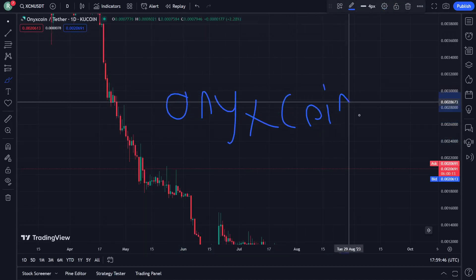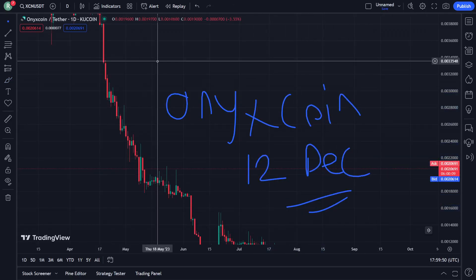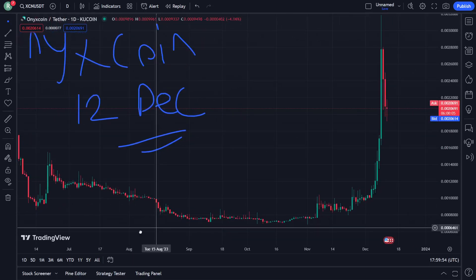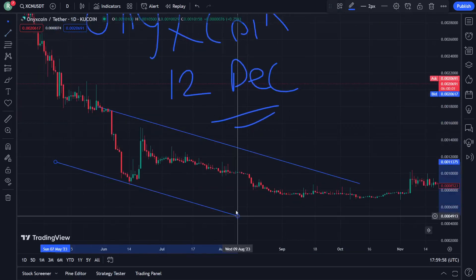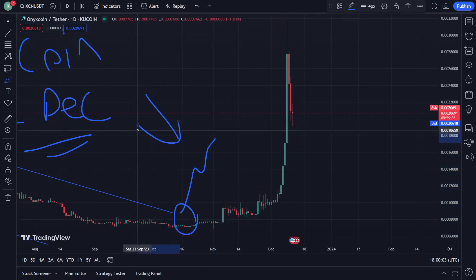Onyx coin on 12 December. Let's go through this video — don't forget to watch until the end. All you have to do is understand the concept of what is going on. Don't forget to subscribe to our channel, and let's go through what can be indicated on this part.